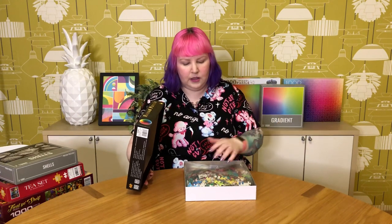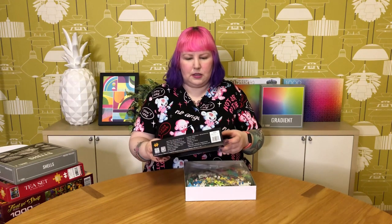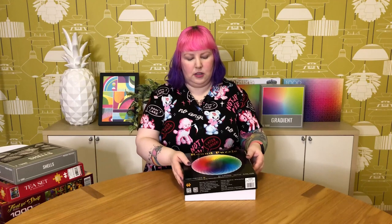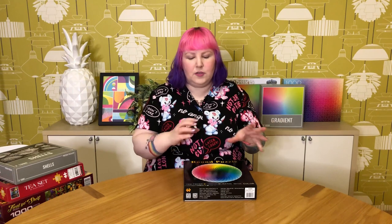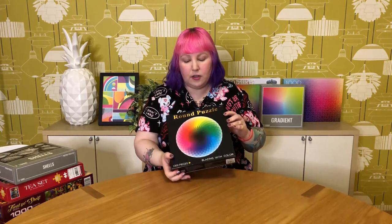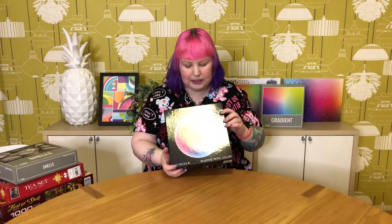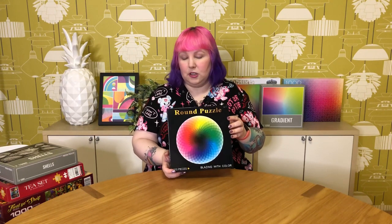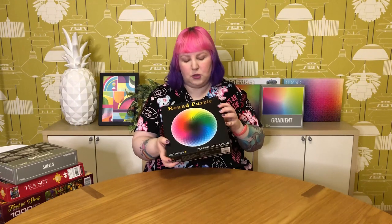This one has very similar thick cardboard pieces that are very shiny — it might even be made by the same sort of factory as the other one. It has letters on the back to help figure out sections if you're having trouble. I'm pleased to say I didn't need to use that system — it was super easy. I really enjoyed it, one of my first sort of rainbow gradients, but I've since got a lot of other beautiful gradients in my collection that I just love more. So off to a new home.